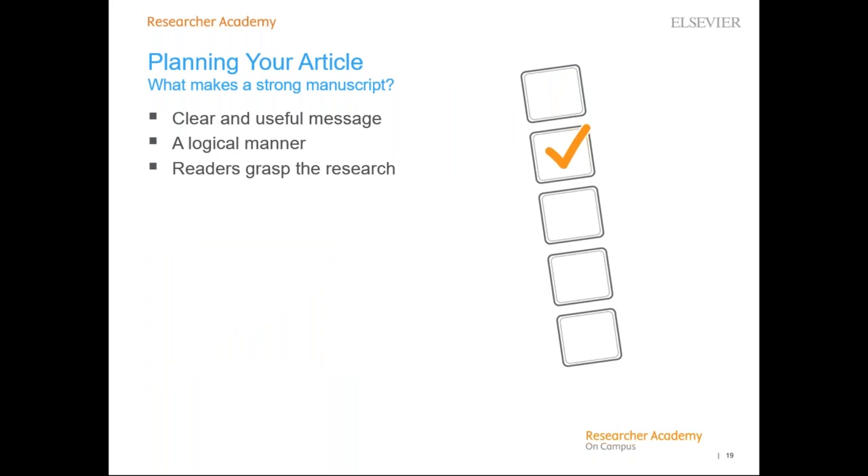What makes a strong manuscript? Strong manuscripts have three key characteristics. First, their scientific message is clear, useful, and exciting. Second, their message is presented and constructed in a logical manner — they enable the reader to arrive at the same conclusions as the author, and the format best showcases the material. Third, they enable readers, reviewers, and editors to easily grasp the significance of the research. The more effort you put into a manuscript up front, the more likely it is to be accepted. Editors, reviewers, and readers all want well-presented manuscripts that fit within the aims and scope of their journals.